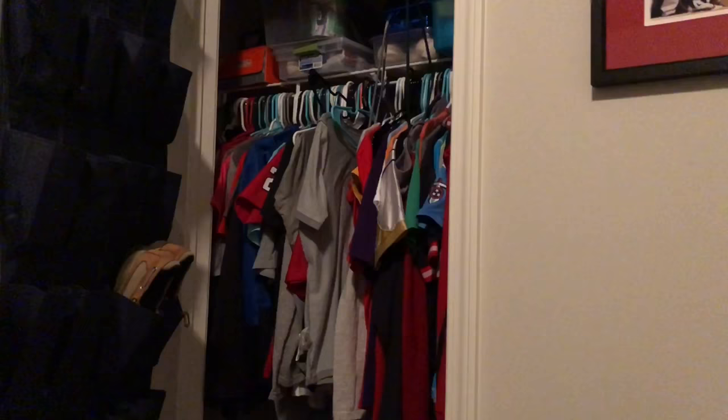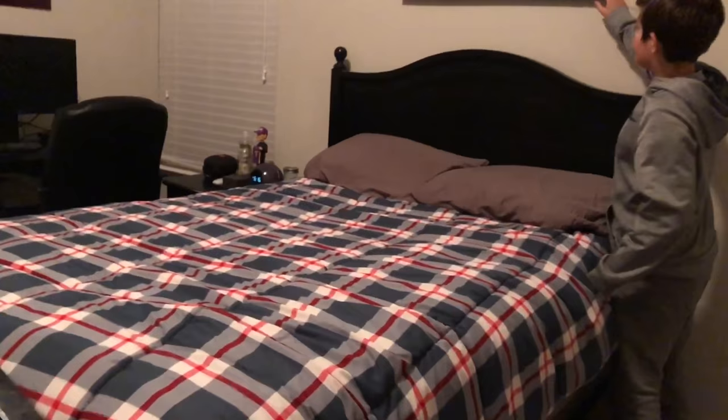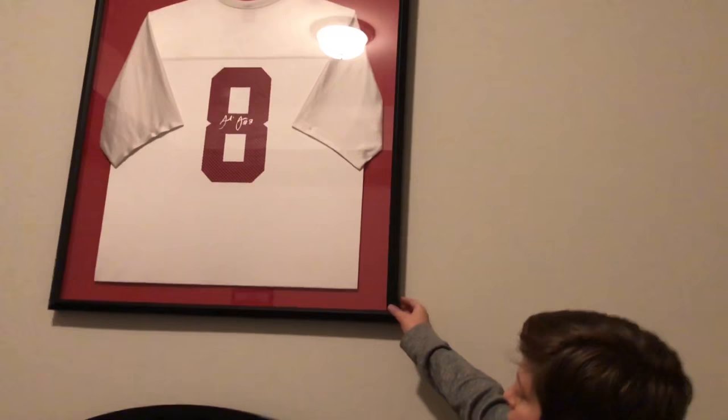Over here, I got this for Christmas as well. It's a Julio Jones signed jersey. It's very nice. I wish I was at Alabama.